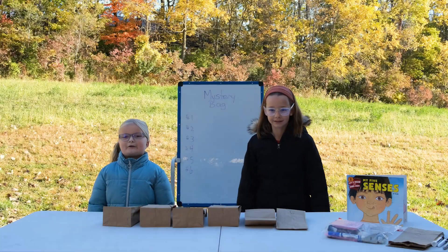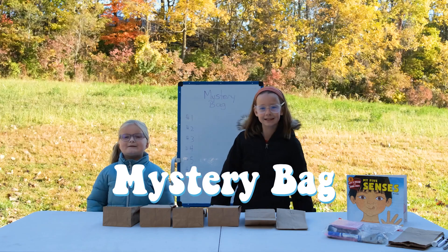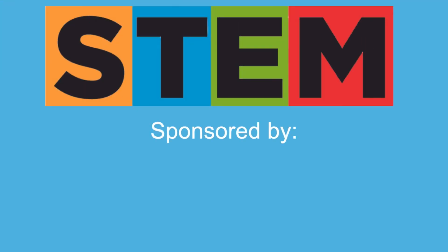Hi, I'm Elsie. And I'm Leela. And today's STEM Quick Win is Mystery Mat. Today's STEM Quick Win is brought to you in partnership with the Don Wood Foundation.